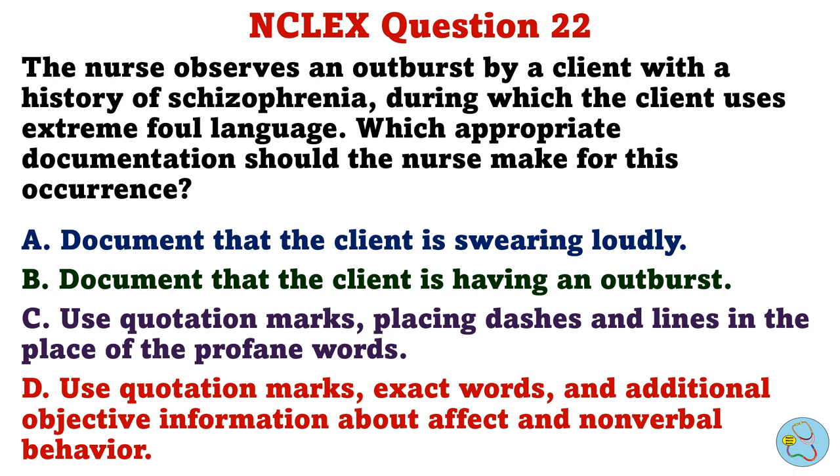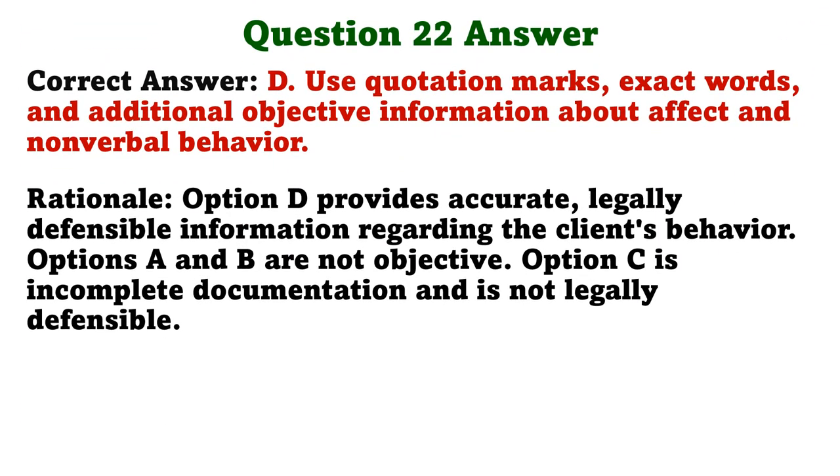The nurse observes an outburst by a client with a history of schizophrenia, during which the client uses extreme foul language. Which appropriate documentation should the nurse make for this occurrence? A. Document that the client is swearing loudly. B. Document that the client is having an outburst. C. Use quotation marks placing dashes and lines in the place of the profane words. D. Use quotation marks, exact words, and additional objective information about affect and nonverbal behavior. Rationale: Option D provides accurate, legally defensible information regarding the client's behavior. Options A and B are not objective. Option C is incomplete documentation and is not legally defensible.